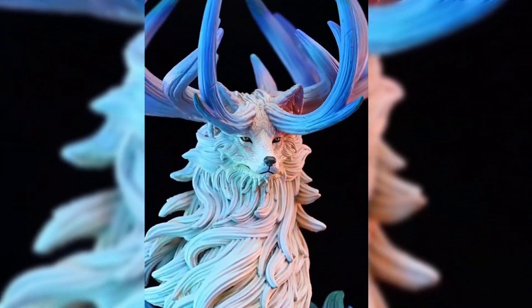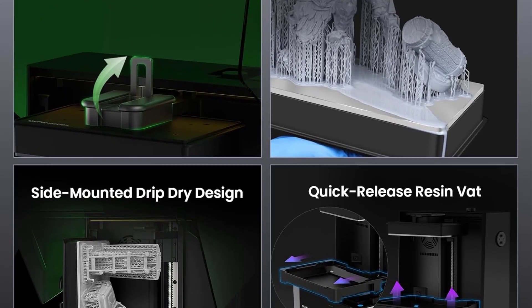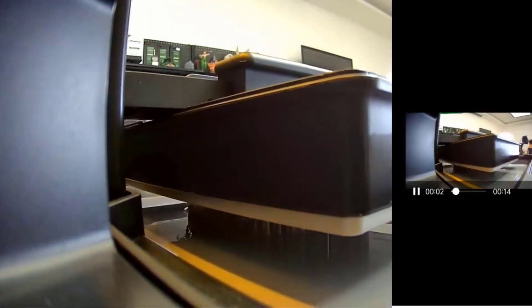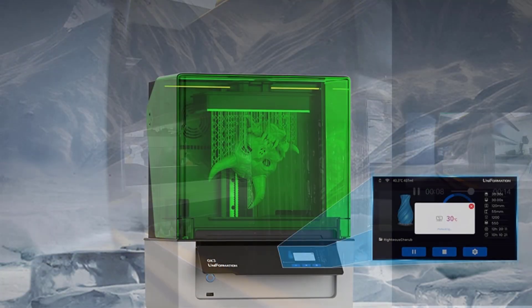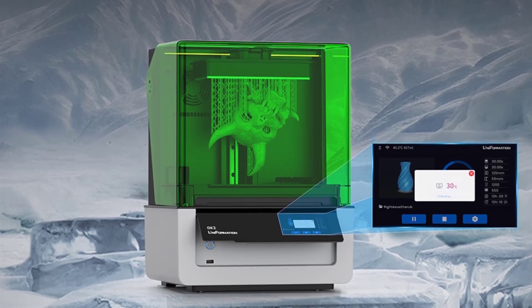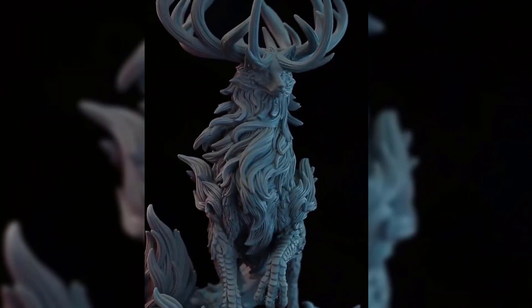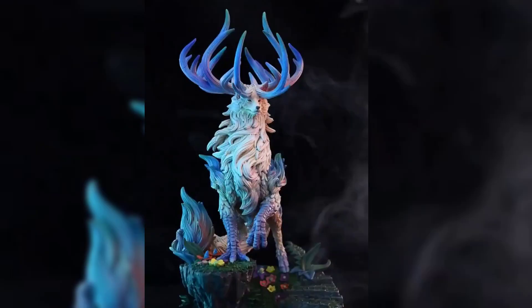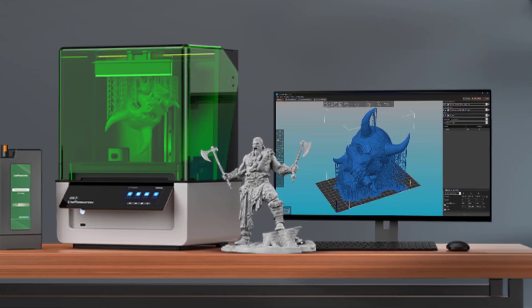The generous build volume gives you room to print bigger projects or batch smaller ones. Thanks to the Cobb Light Source system with Fresnel collimating lens, you'll see consistent curing across every layer — uniform results with clean, sharp dimensions every single time. What's also impressive is how stable this printer is: with its heavy-duty ZZAC structure and automatic resin heating system, you can print reliably even in colder environments without worrying about failed layers. For beginners, built-in conveniences like automatic resin feeding, drip-proof plates, and ready-to-use calibration make it easy to get started without the usual headaches.